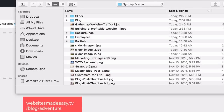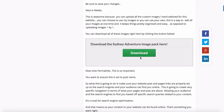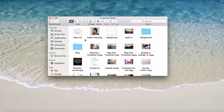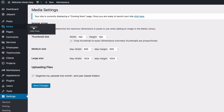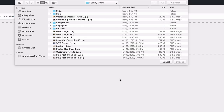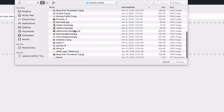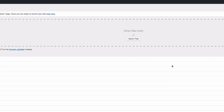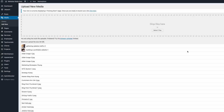To grab your images, head over to websitesmadeeasy.tv/blog/adventure and find the Sydney Adventure Image Pack in the website step. Click that link, save the zip file to your desktop, unzip it, and all the images will be in the Sydney media file. Once unzipped, head to Media > Add New, click 'Select Files,' navigate to the Sydney media folder, highlight everything, and click Choose. All these images have been optimized properly for this website, so you don't have to make any edits. Let it upload — it should take a minute or so.